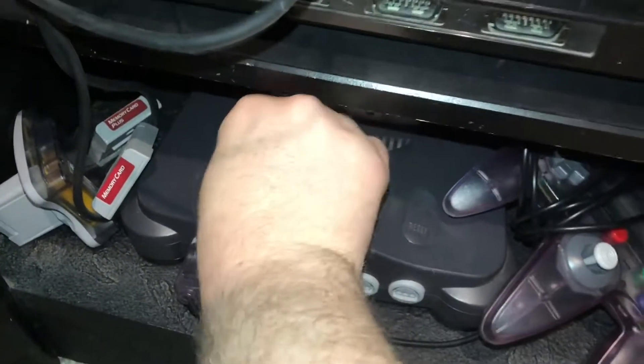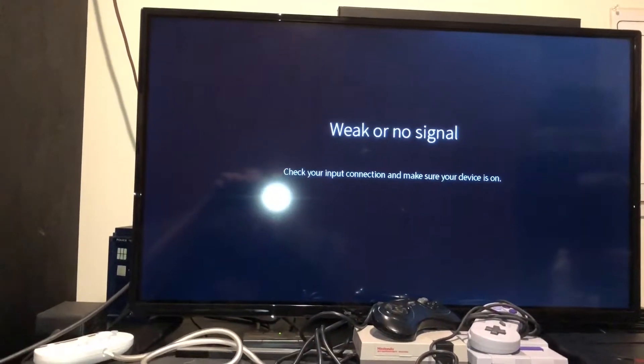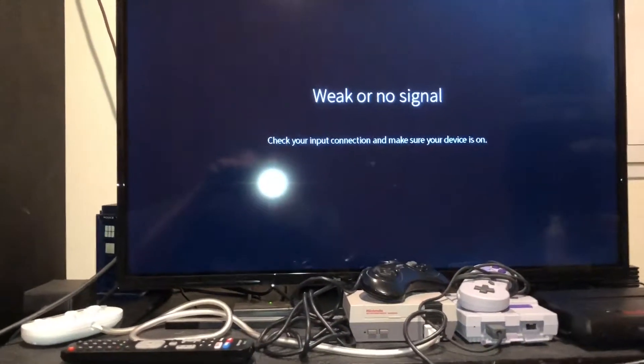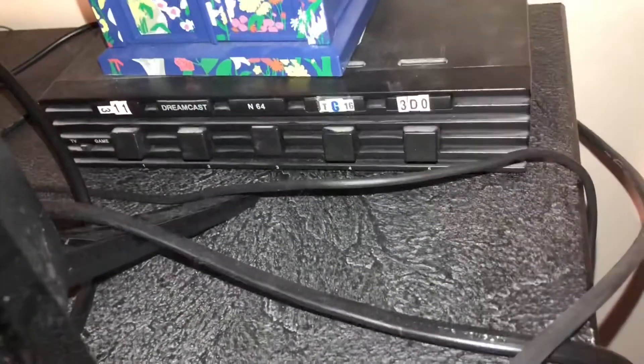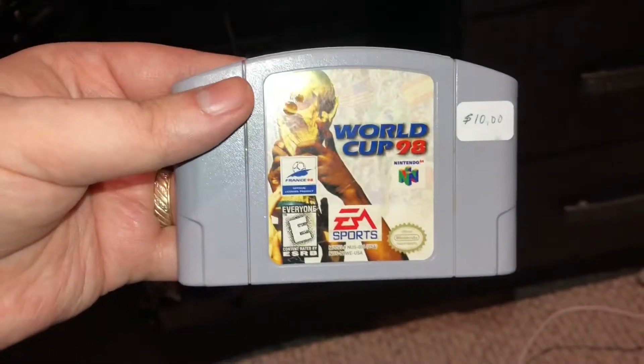No signal on World Cup 98 — so either I have it on the wrong input or it needs to be cleaned. I'm pretty sure I have it on the correct input; it says N64. By how dirty the Q-tip got, the theory that it needed a cleaning was pretty accurate. Let's give World Cup 98 another try.